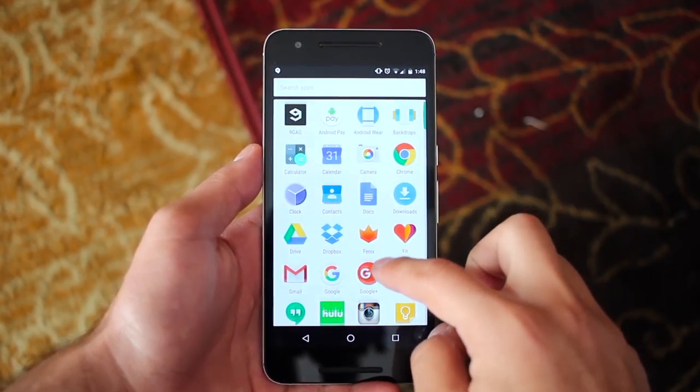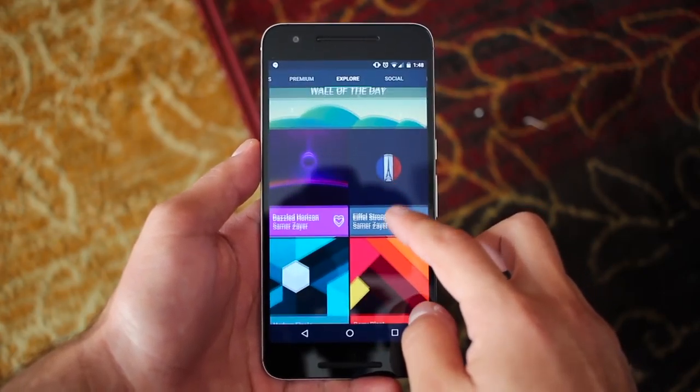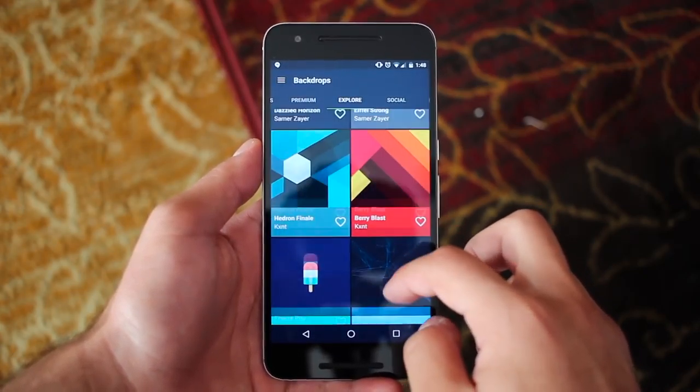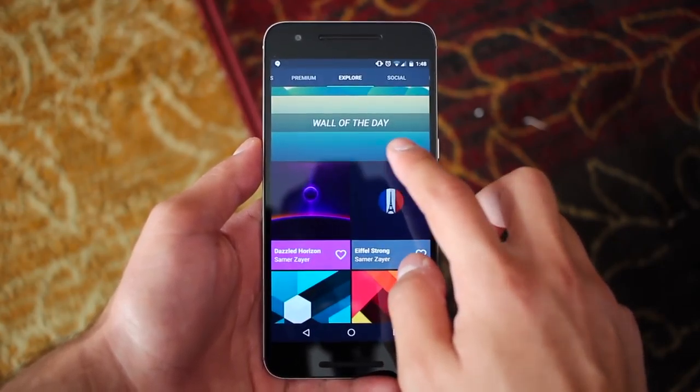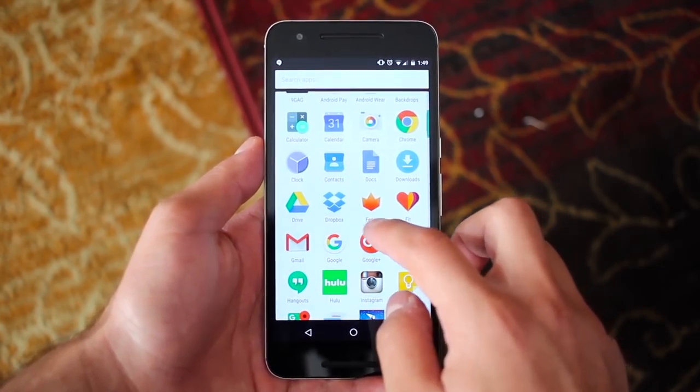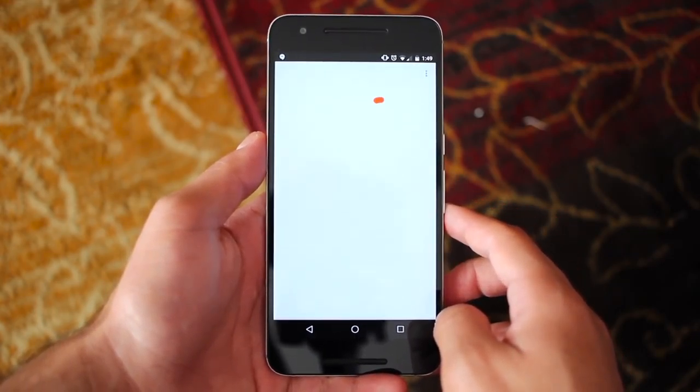The app drawer is basically stock apps with a few added third-party apps. Backdrops is a great wallpaper app that I recently took a quick look at — if you want to know more, hit the link in the description or the card in the top right corner. I also keep Dropbox here for my wallpapers and APKs.